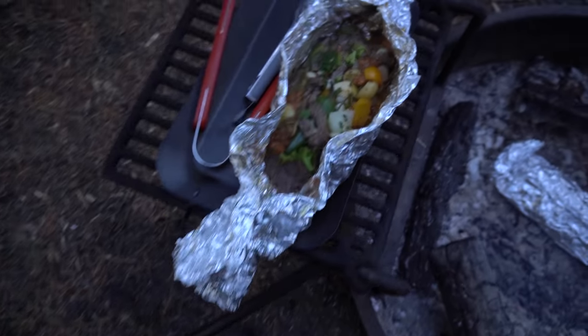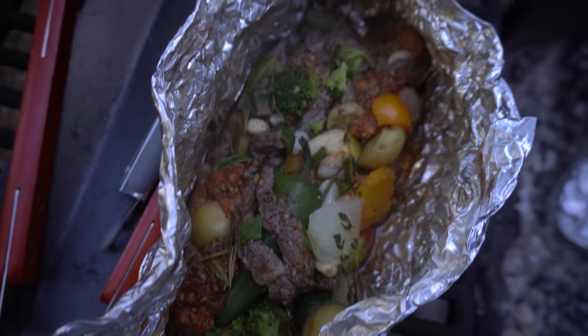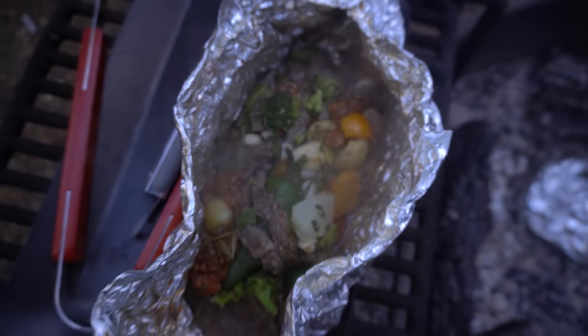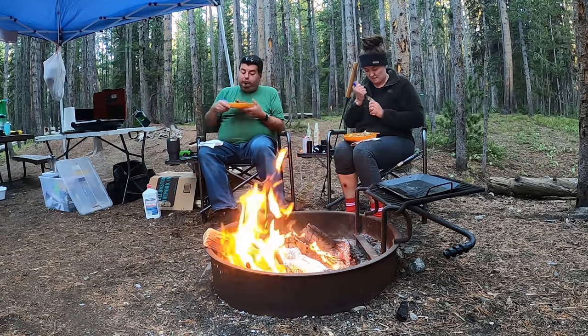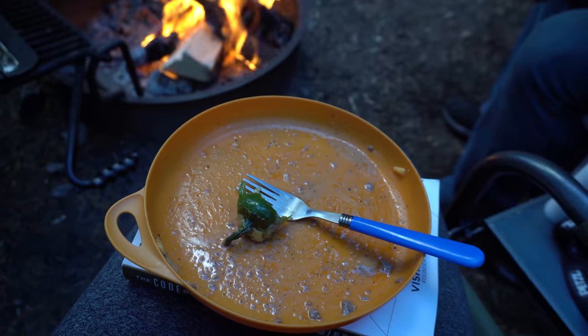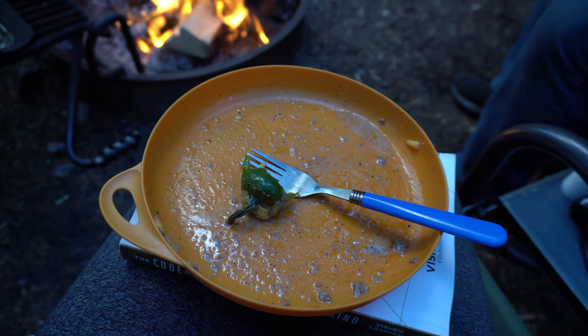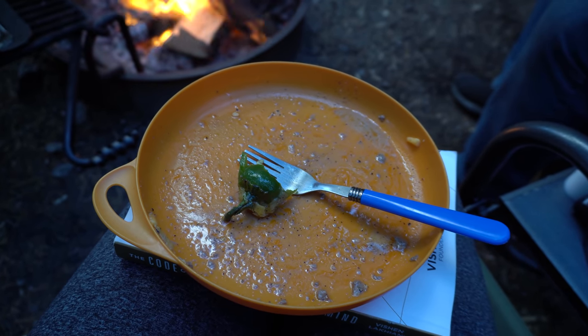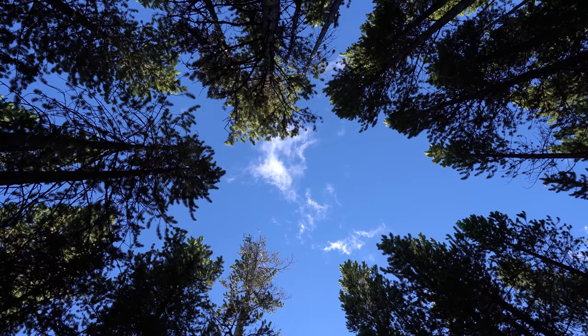Our grill packs are almost done and they look pretty delicious. I threw some cheese in and closed it back up to let it melt. And that's all that's left of dinner — just a little shard of jalapeño. I love jalapeños, they're so good.